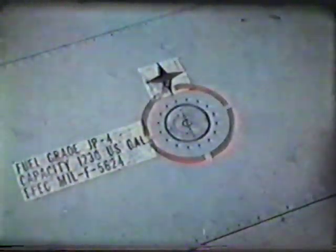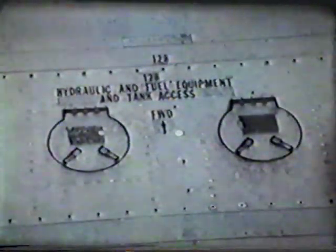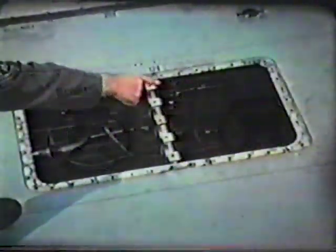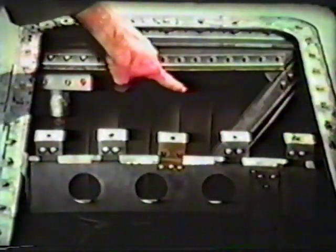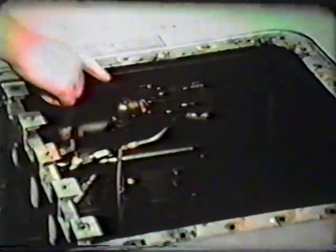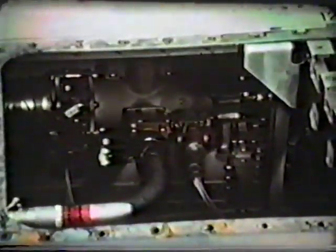Next, we come to the inboard dry bay and the filler for number three main fuel tank. A grounding jack is located near each filler cap. Most of the fuel is carried in the main tanks, which are integral to the wings — the skin of the wing also forms the top and bottom of the tank. Between tanks are the areas called dry bays. With an inspection panel removed, you can see what the outboard dry bay looks like — this is the side of a main fuel tank. When inspecting a dry bay, check for signs of leaking and smell for fumes.